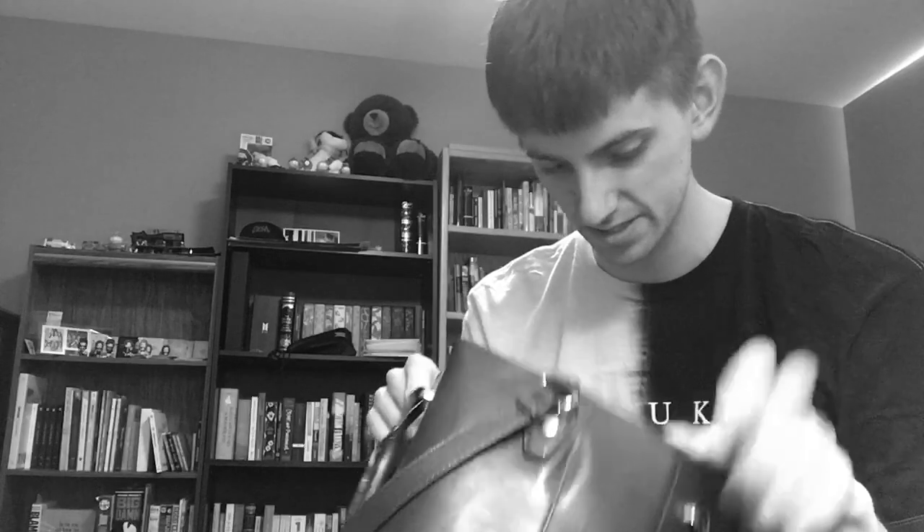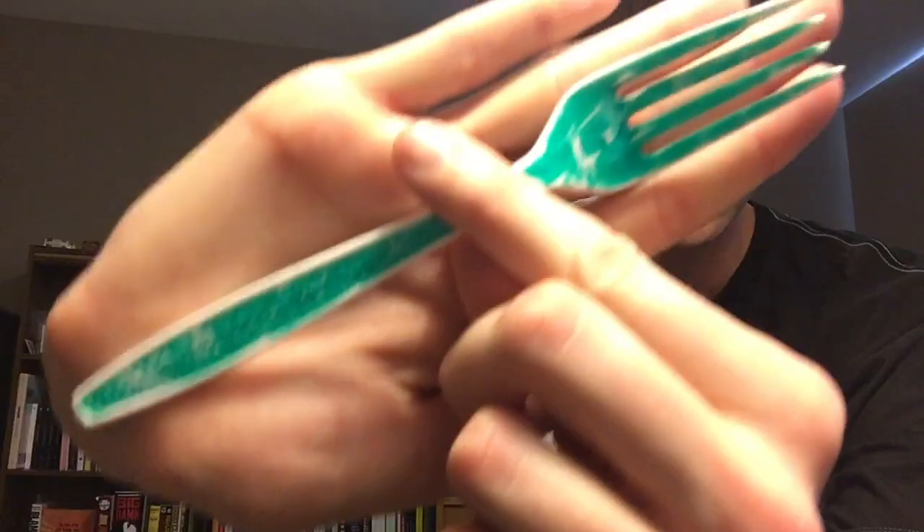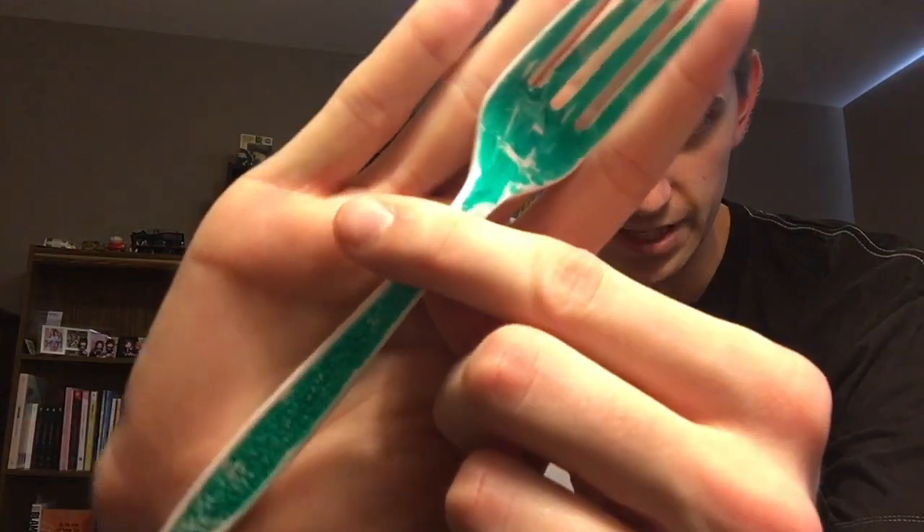Okay, first things first — I have this fork. It's a green fork that I have. I definitely need this; it's so helpful when you have food to eat.